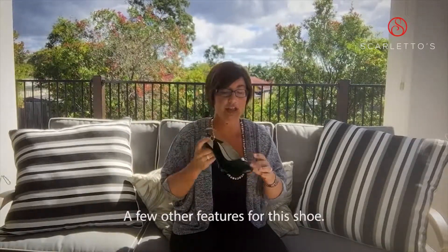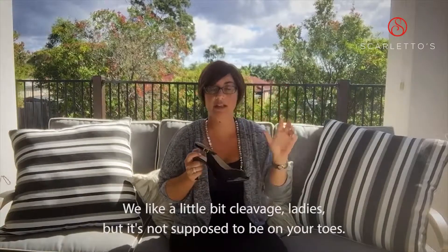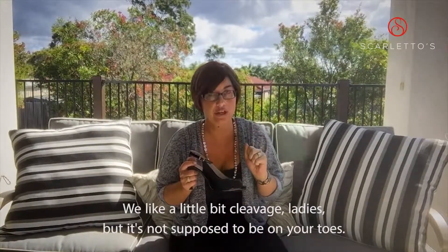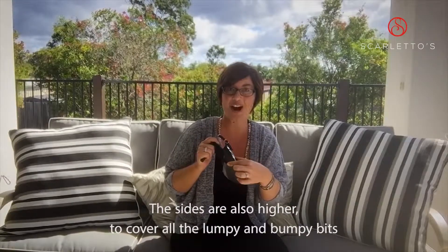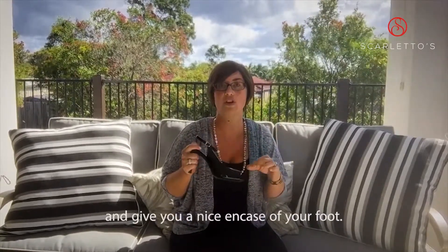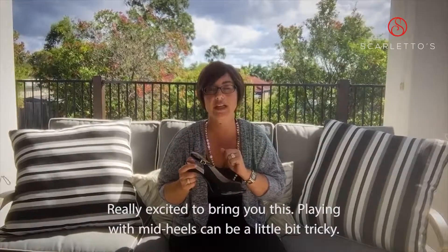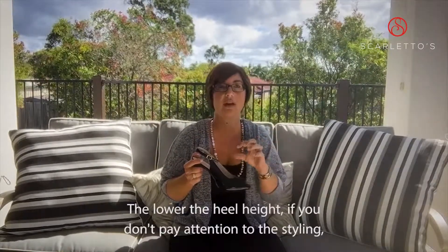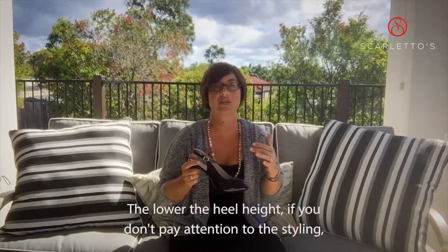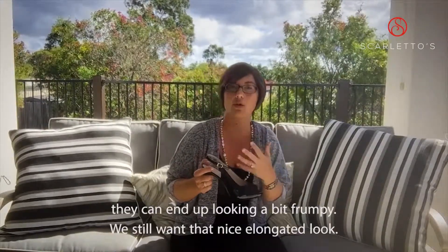A few other features: we've kept the vamp nice and high — we like a little bit of cleavage, ladies, but it's not supposed to be on your toes! The sides are also high up to cover all the lumpy and bumpy bits and give you a nice encasing of your foot. Really excited to bring this — playing with mid heels can be a little bit tricky, as the lower the heel height, if you don't pay attention to the styling they can end up looking a bit frumpy. We still want that nice elongated look.